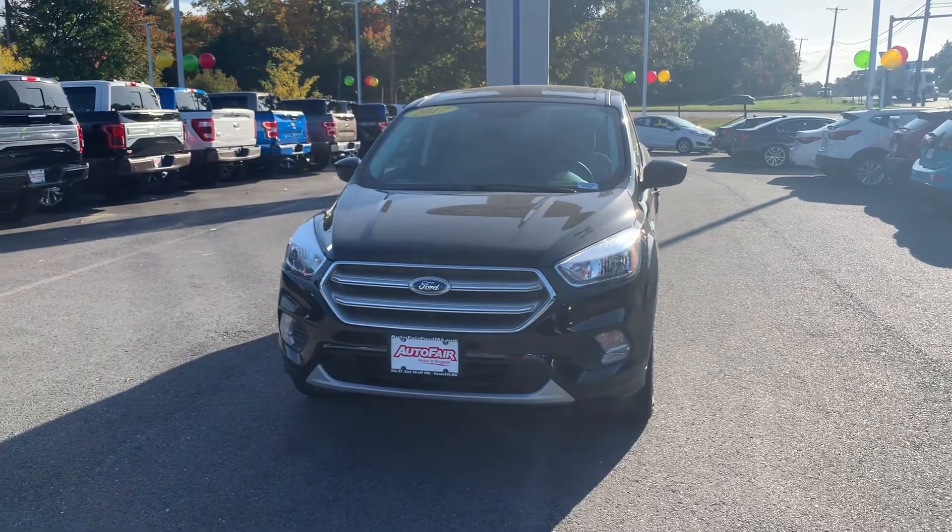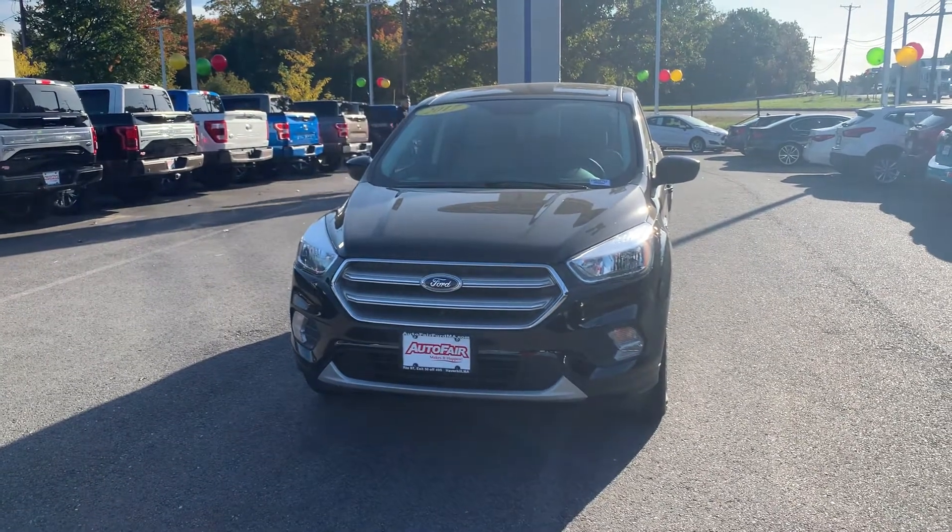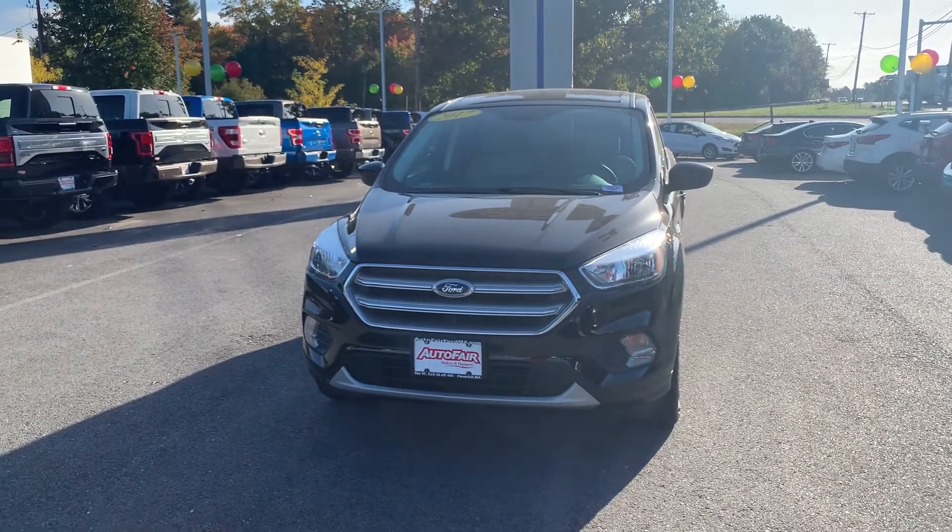Hello James, my name is Urjohn. I'm one of the product specialists here at Auto Fair Ford of April. Here is the 2017 Ford Escape that you inquired about.